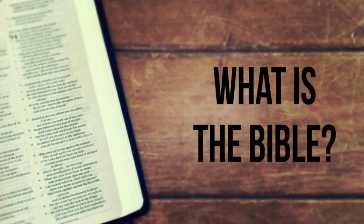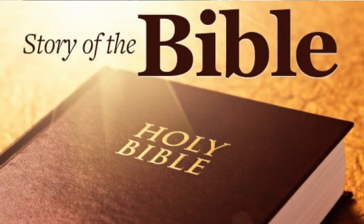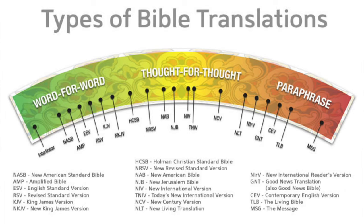First, we'll talk about what the Bible is and why it's so important. Then we'll do a quick overview of the history of the Bible and what the Bible's about. And then finally, we'll talk about where to start, what translation to use, and beneficial tips to help you understand and get the most out of reading the Bible.